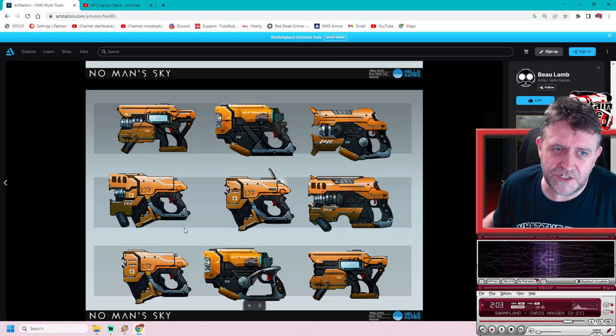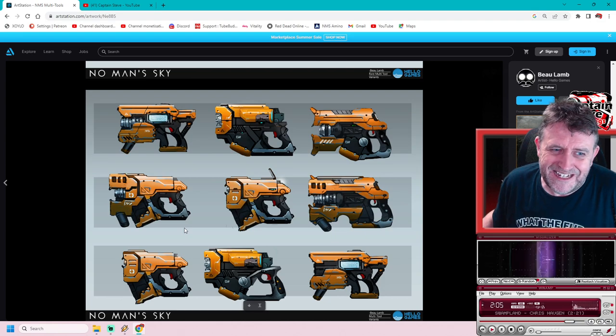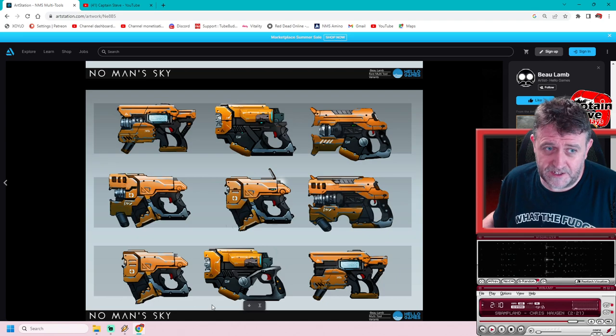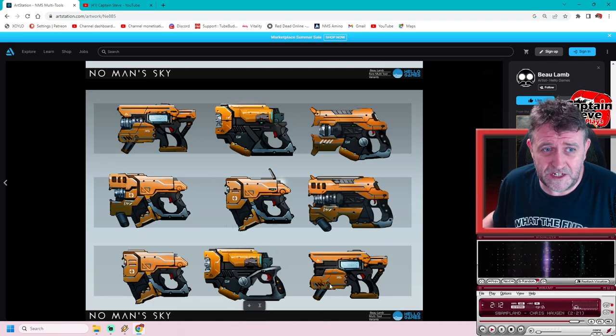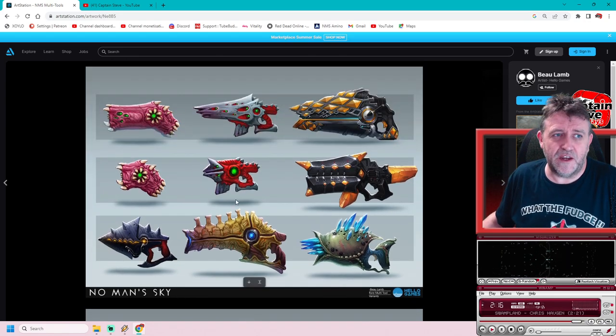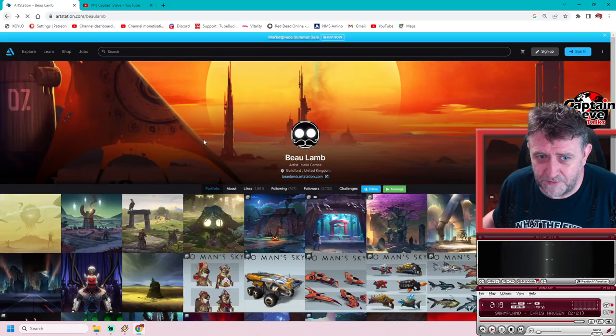They brought us in two sentinel multi-tools just this year. I'm not a massive fan of those two, but I think these concept versions are a lot nicer. It's a shame they didn't go with these examples, to be honest. Very cool, very nice. Anyway, I digress - we're going off on a bit of a tangent from the main point of making this video.